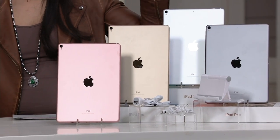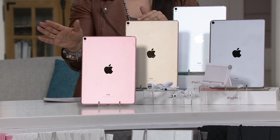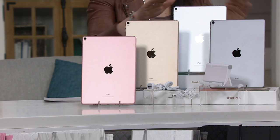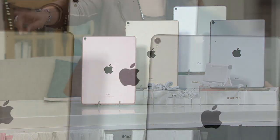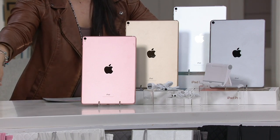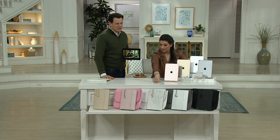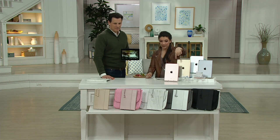Here's how you're gonna make your choice. Your first color choice is the color of the iPad, and then we're gonna go through the bundle too. So here's your rose gold, you have the gold, we have the silver or the space gray. That's your first choice.